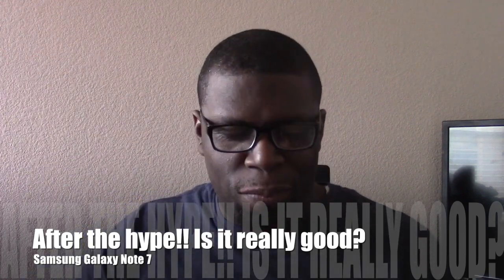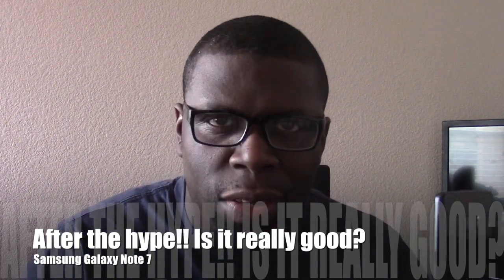Welcome to my next video, guys. This is the Samsung Galaxy Note 7 after the hype. You know I do these videos for one reason — I wait at least 24 hours before posting. This video is actually about 48 hours later, almost three days, because I really wanted to get a feel for the device and give you a little more than just 24 hours, since I found out a lot in that time.